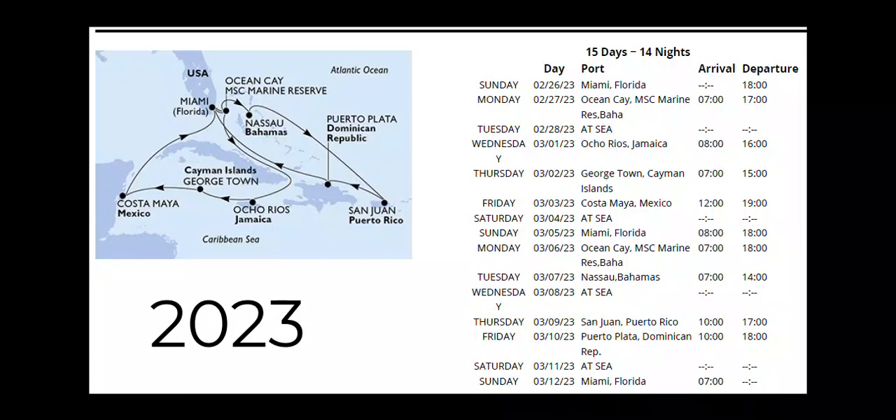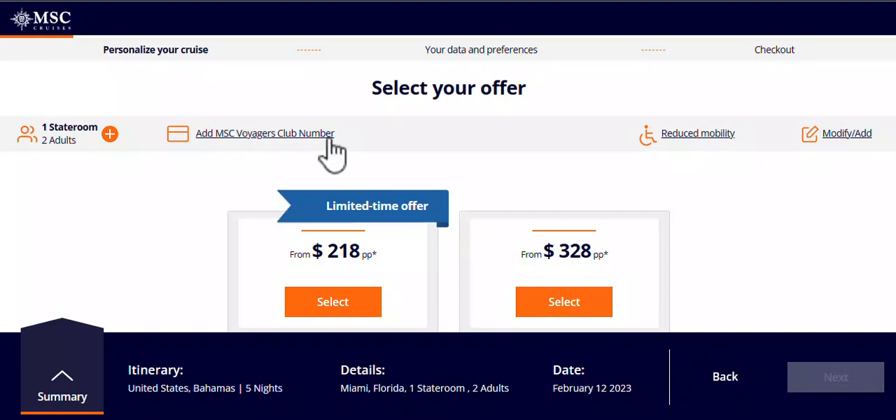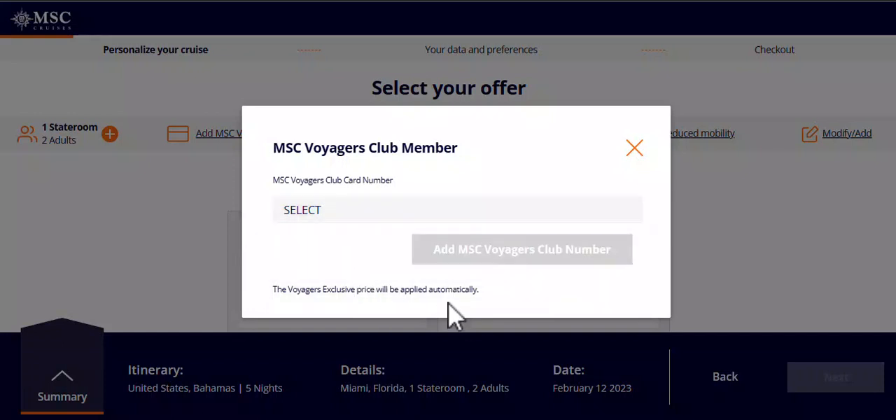Let's get started with this video. Normally when I do my bookings, I'm already logged into my MSC account and going through and selecting what I want. I made a mistake of overlooking this section where it says 'Add MSC Voyager Club number.' Basically, even if you already have a club number, you have to enter it manually each time you do a booking. This is what it looks like, and you get to pick from the drop-down menu in case there are a couple associated with you. After that, the Voyager Club Exclusive Price will be applied automatically.